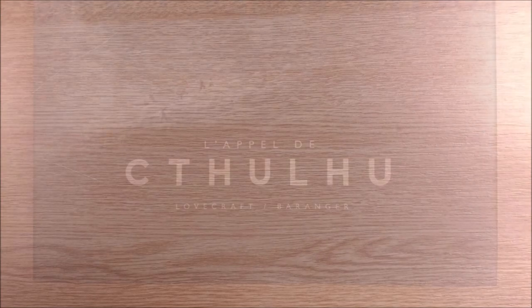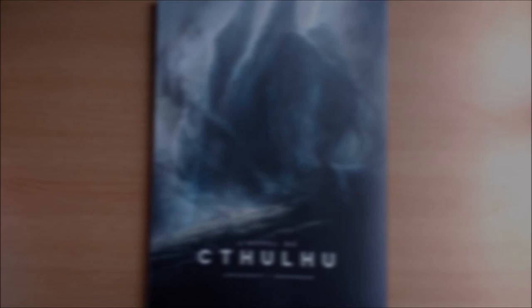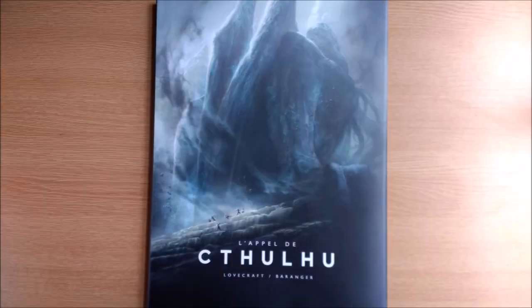Bonjour Mesdames and Messieurs, bienvenue sur Le Chalet Youtube, Arkham Chronicle. Today we'll be speaking to you in the language of love, Français. They do say you can't really know cosmic horror till you've experienced Lovecraft in French. Presenting L'Appel de Cthulhu Illustré, or if our middle school French holds out, The Call of Cthulhu Illustrated.